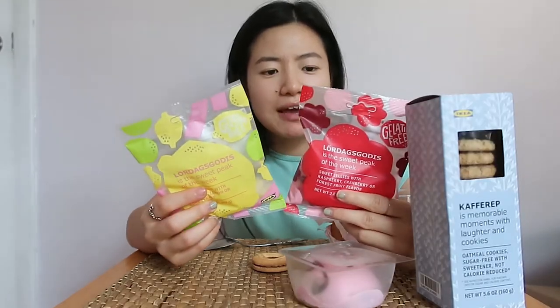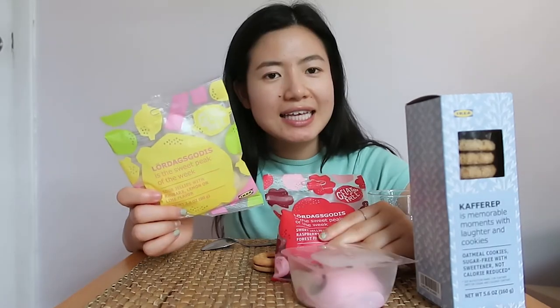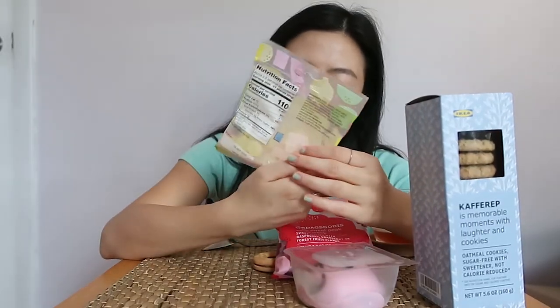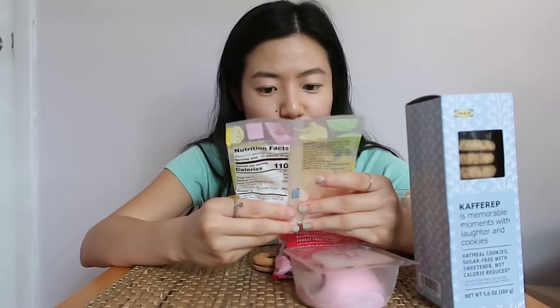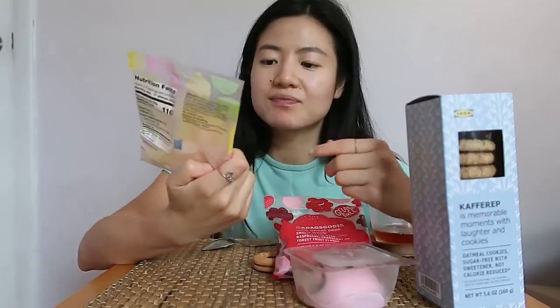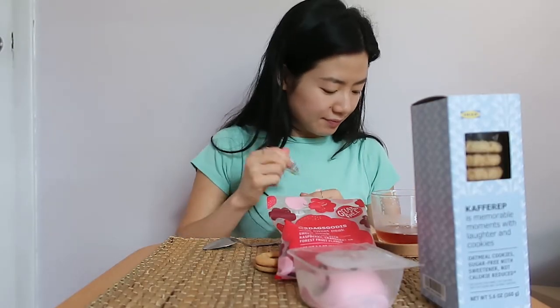Last time I got the pear gooseberry flavor of these candies and it was really good. I love the texture — like Swedish fish, obviously because it's Swedish. I kind of like this texture more than gummy bear texture because it's stickier. This one is sour jellies with rhubarb, lemon, or lime flavor — three flavors — and they're gelatin free. These are $1.69 for a pack.